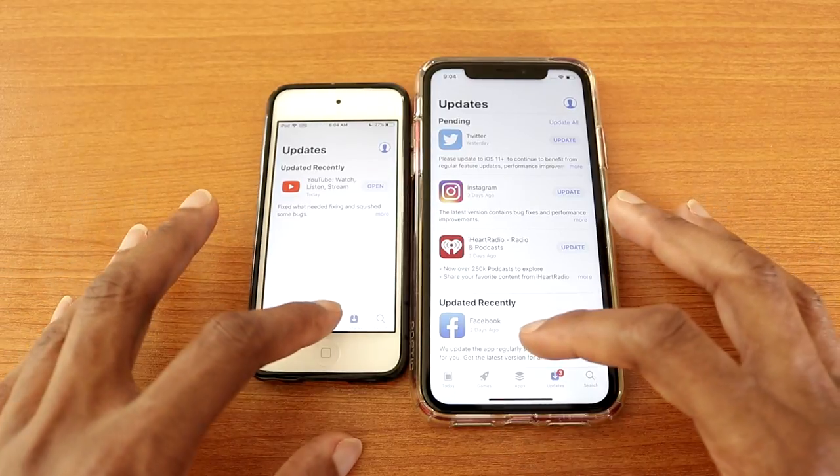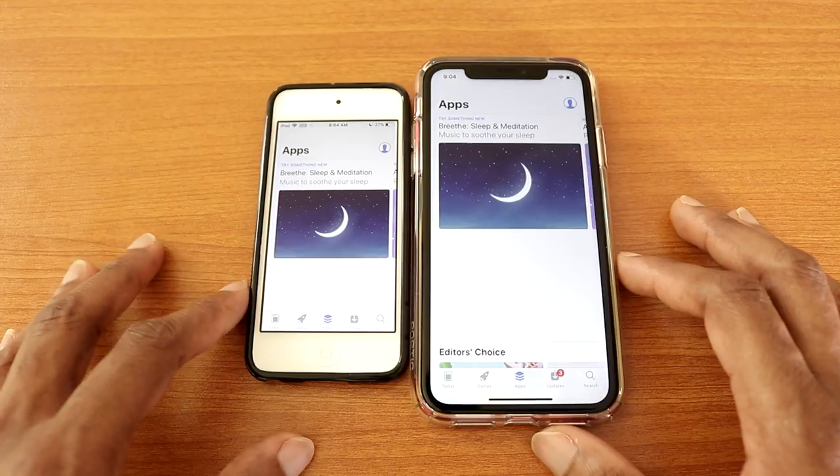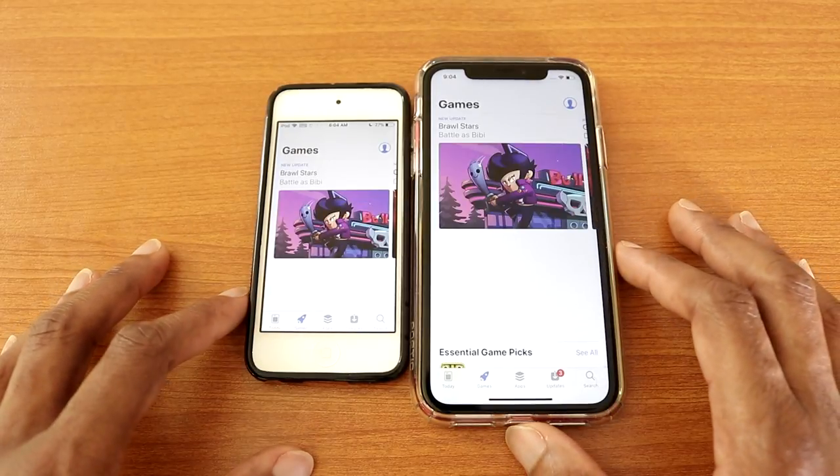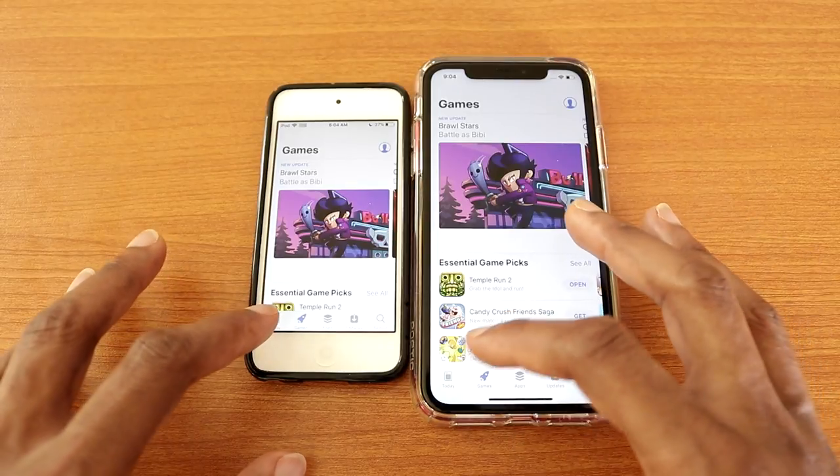Now let's go with apps, just like so. Next let's go with games, there we go. And next let's go with Today, there we go.